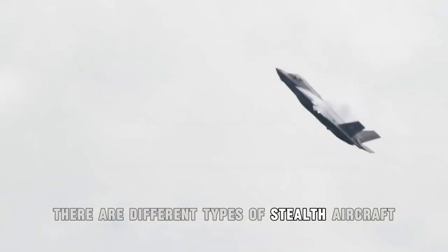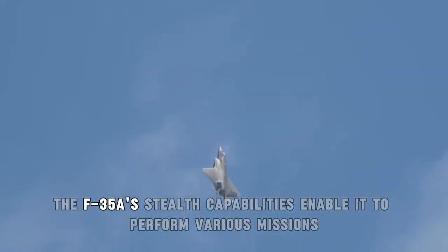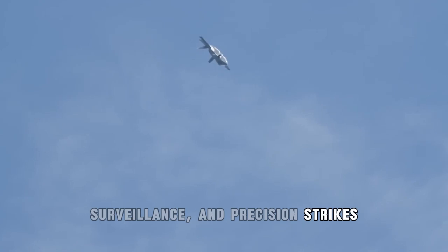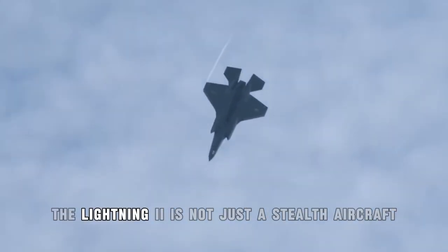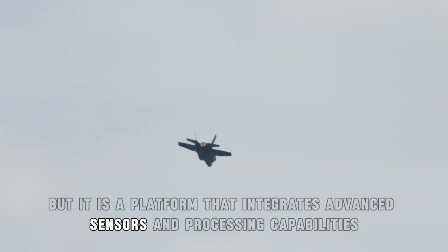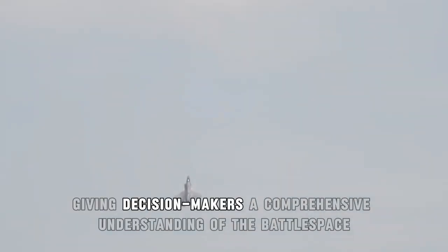There are different types of stealth aircraft, but the focus here is on the F-35A Lightning II. The F-35A's stealth capabilities enable it to perform various missions, including intelligence gathering, surveillance, and precision strikes. Its advanced sensors and data fusion capabilities allow it to collect, analyze, and share critical information in real time. The Lightning II is not just a stealth aircraft, but a platform that integrates advanced sensors and processing capabilities, giving decision-makers a comprehensive understanding of the battle space.